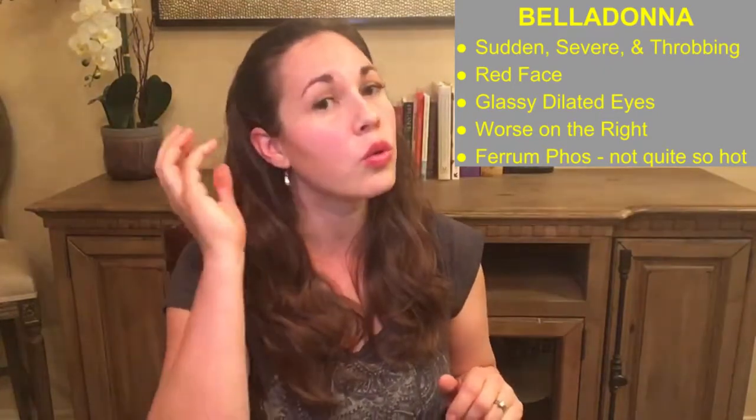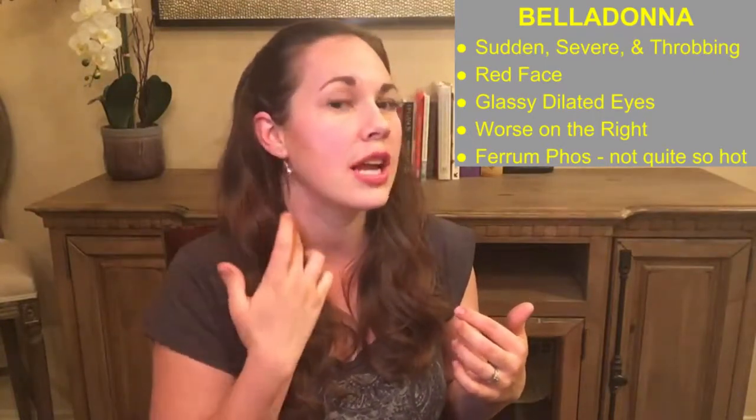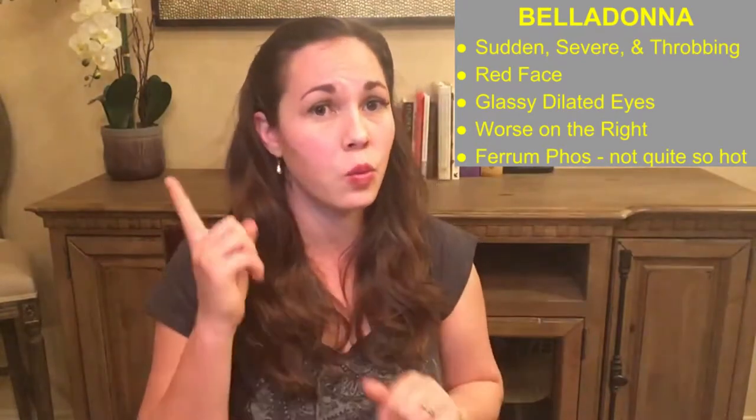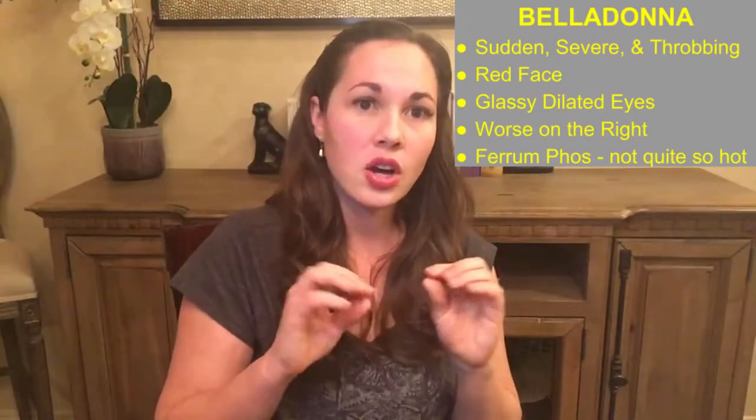Remedy number two is Belladonna, and this one also comes on suddenly and is quite severe. There are often pounding or throbbing pains in the ear, although it may also feel tearing or it may radiate into the cheek and down the neck. Belladonna is often worse on the right side. They may have a fever, maybe even quite a high fever with a red face. Their eyes may look glassy or dilated — shining eyes is a sign for Belladonna. They are sensitive to jarring movements, they don't want to be jiggled, and they may be a little excitable, restless, or even angry.